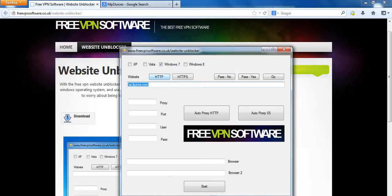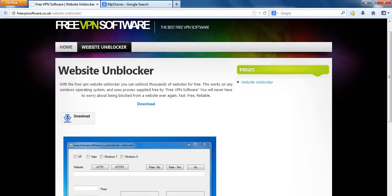In this case it's mp3juices.com. Click Http, click Auto Proxy Http, and then click Start. Now you've unblocked that website.